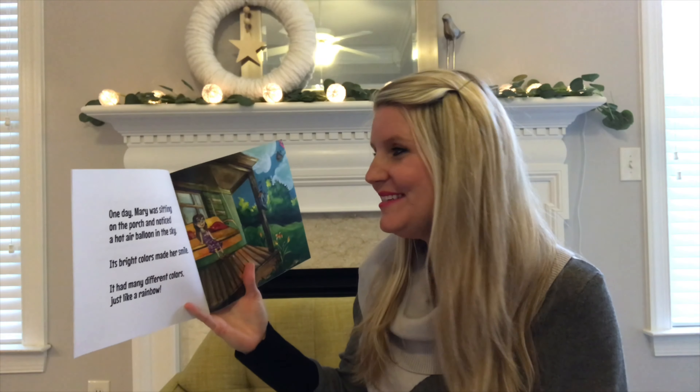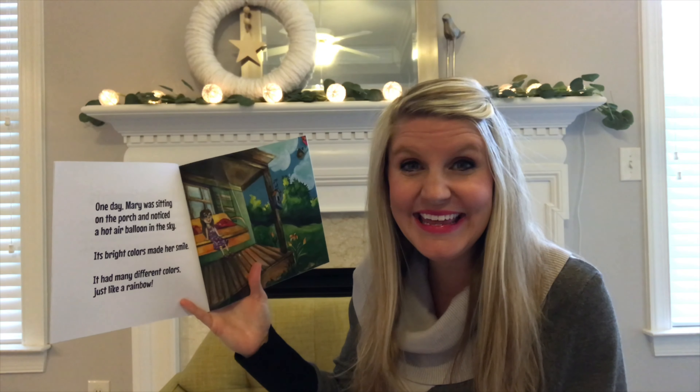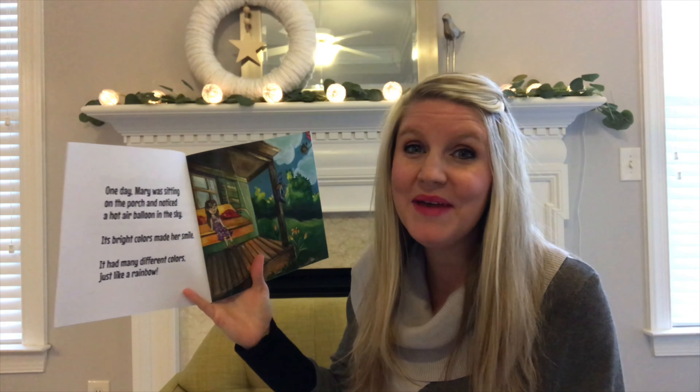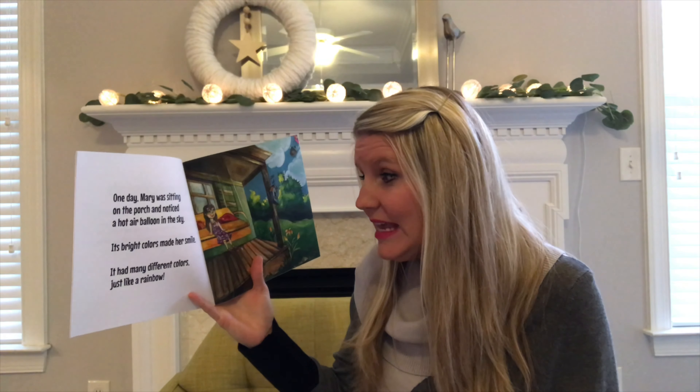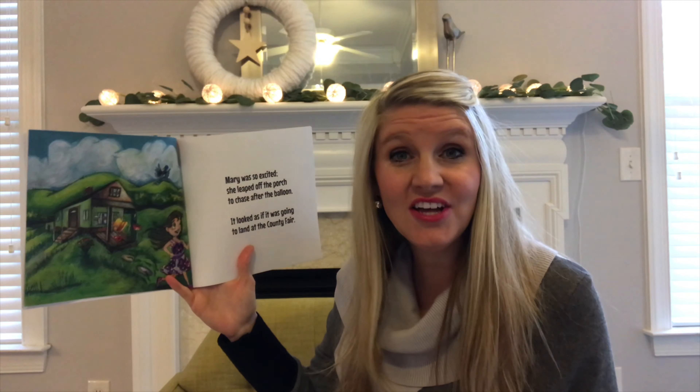One day Mary was sitting on the porch and noticed a hot air balloon in the sky. Its bright colors made her smile. It had many different colors, just like a rainbow. Mary was so excited she leaped off the porch to chase after the balloon. It looked as if it was going to land at the county fair.